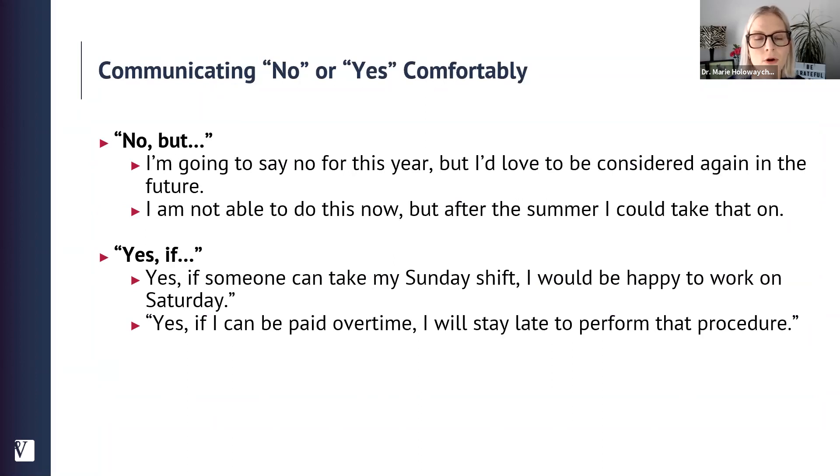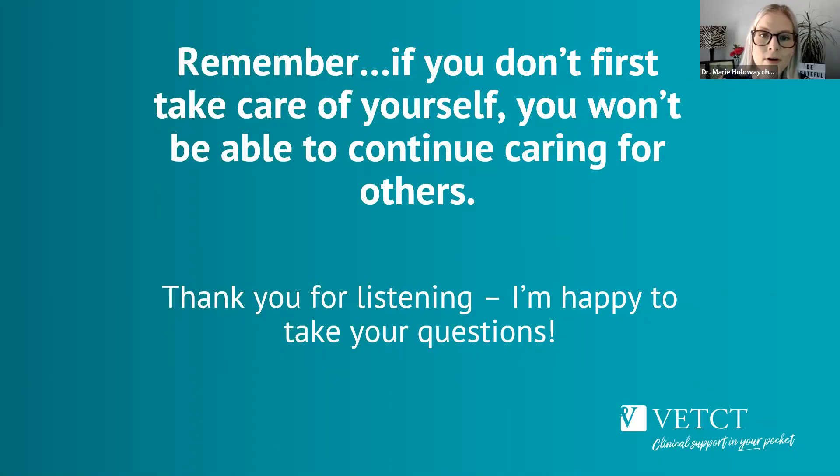Another way to communicate comfortably is to use 'no but' or 'yes if.' For example: 'I'm going to say no for this year, but I'd love to be considered again in the future.' Or: 'I'm not able to do this now, but after the summer I could take that on.' Or, if the yes doesn't feel quite right, you could modify it: 'Yes, if someone can take my Sunday shift, I'd be happy to work on Saturday.' Or: 'Yes, if I can be paid overtime, I will stay late to perform that procedure.' The big takeaway is: if you don't first take care of yourself, you will not be able to continue caring for other people.